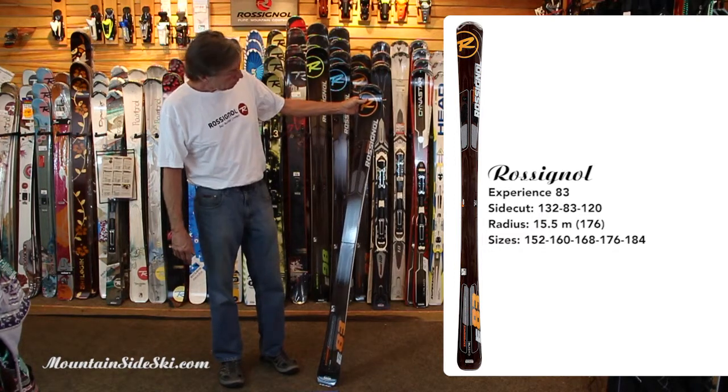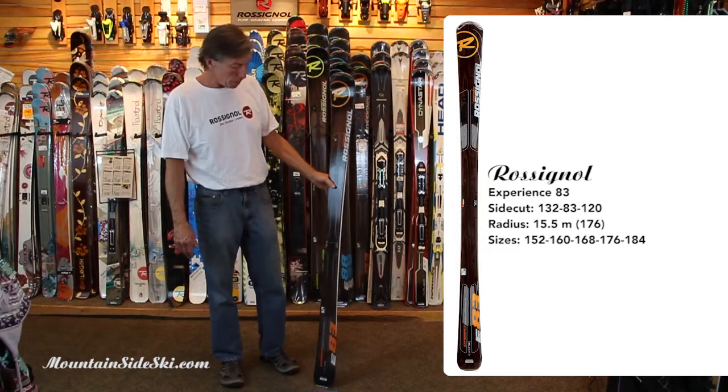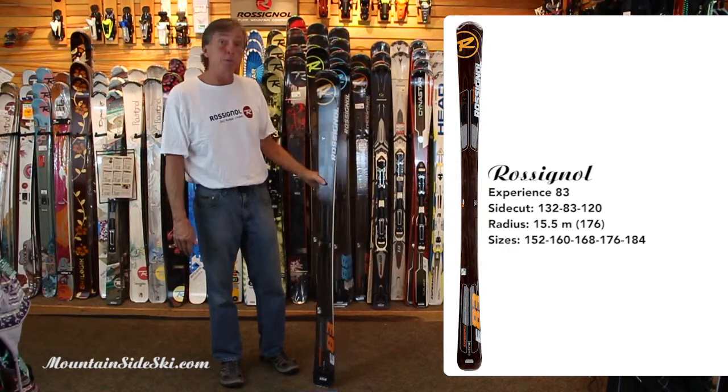Full wood core. Great ski, great product. We've got demos in all these and I think you'll like them, so come on by and check out the Experience 83 from Rossignol.